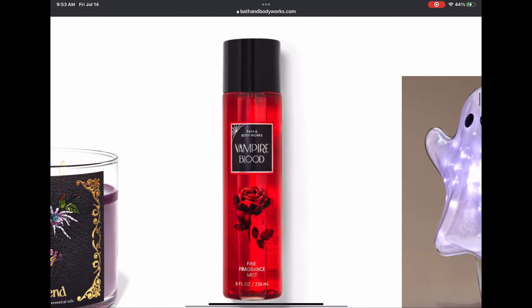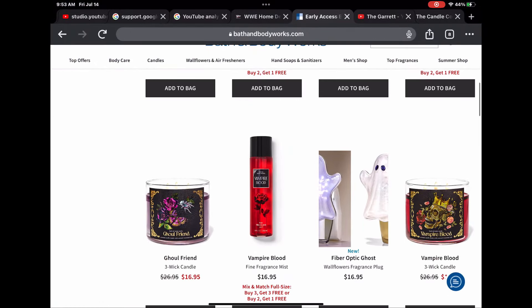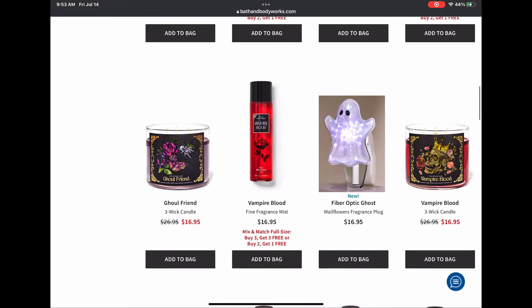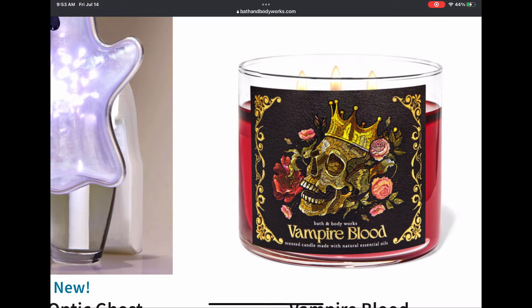Vampire Blood in the fine fragrance mist — I can't wait to get this. We've only ever had it in the mini shower gel. And then this little fiber optic neon ghost — he's going to look awesome. Love love love the red wax every year, and really loving the design of the candles this year.